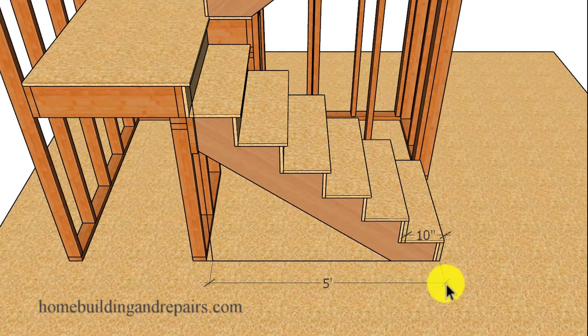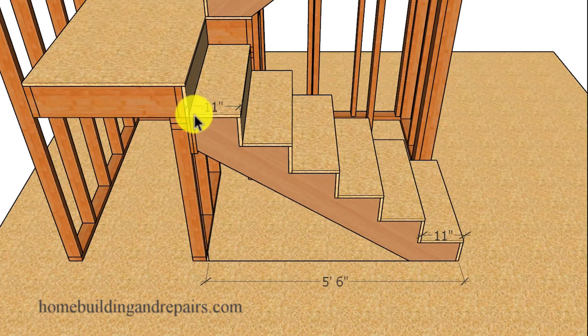So here we have 60 inches and 6 steps. However, if you make the steps 11 inches wide, now we're going to have 66 inches, and then you won't need a nosing.